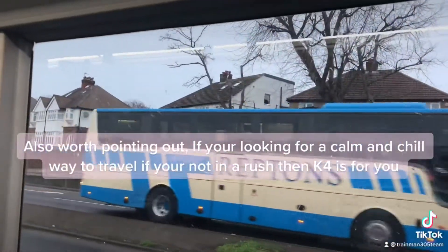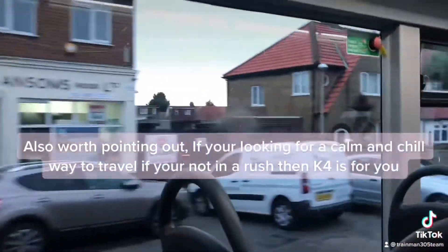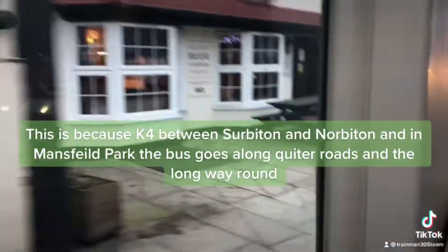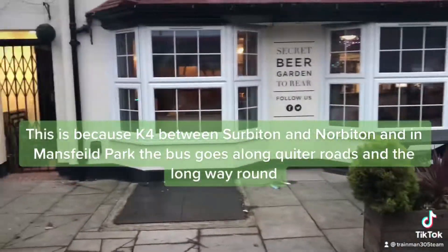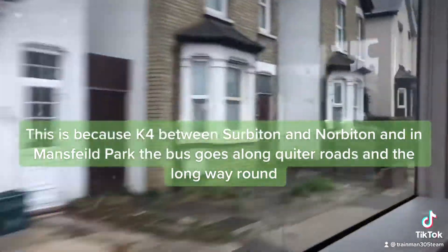K4 is also worth pointing out — if you're looking for a calm and chill way to travel and you're not in a rush, then K4 is for you. This is because between Surbiton and Norbiton, and in Mansfield Park, the bus goes along quieter roads and the long way round.